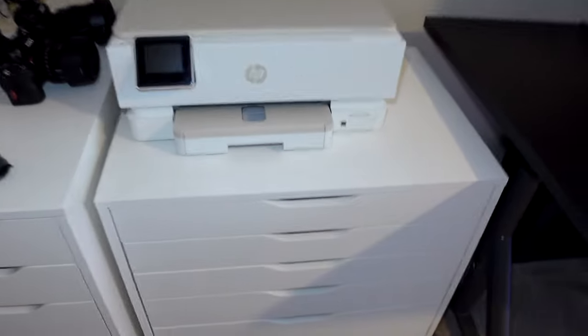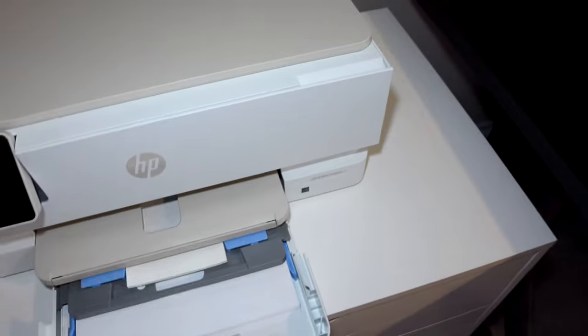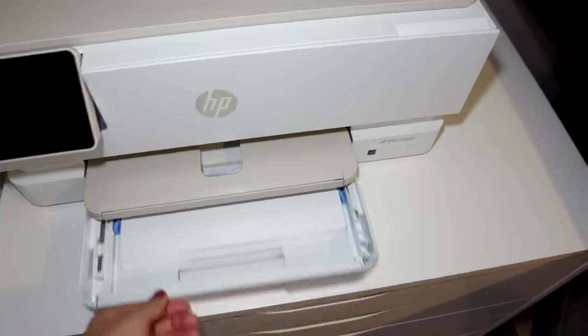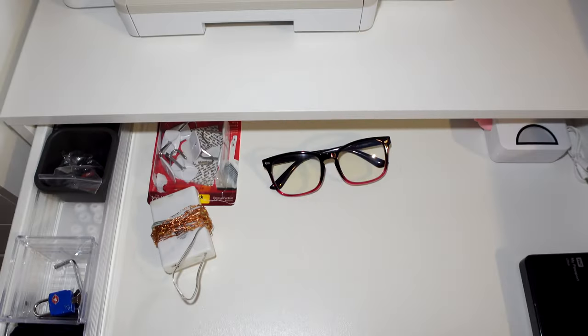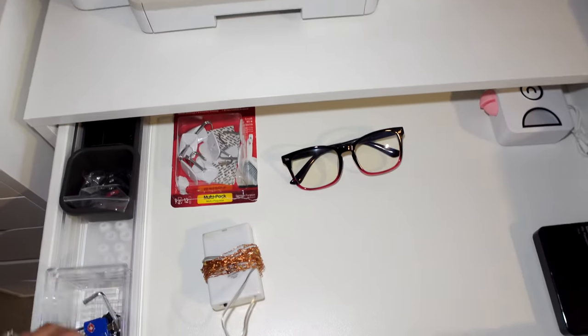That's his gaming area. This is a printer and it's awesome — it prints pictures and also regular paper. This first drawer is kind of my technology drawer.